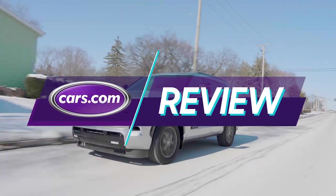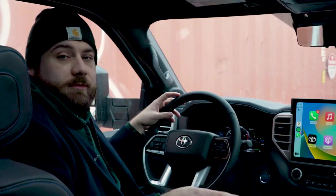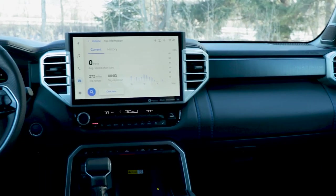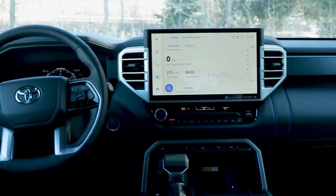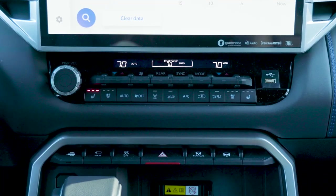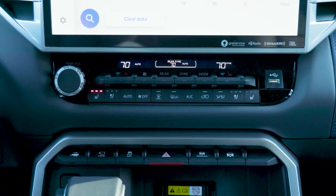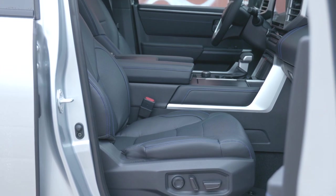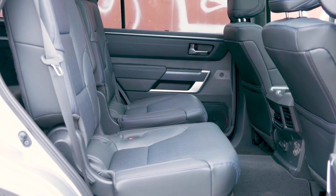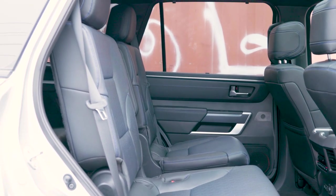The new Sequoia's interior is much improved, especially over the aging previous generation's version. It's thoroughly modern. Materials quality is very high and price appropriate. Controls feel great in your hands — very solid — and there are lots of physical controls as well. Roominess up front is fairly good, and the second row is especially roomy. Lots to like in the interior, but we'll get to the negatives in a bit.